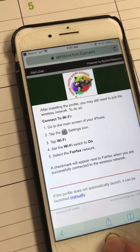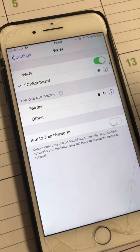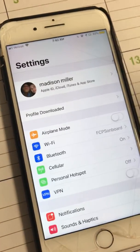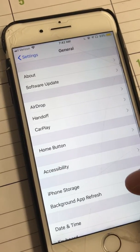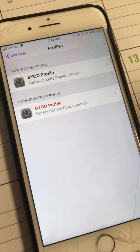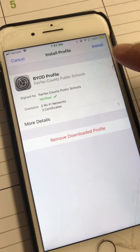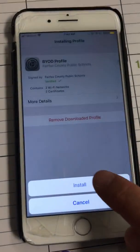That doesn't always work. Sometimes you need to go back to Settings. If it doesn't automatically connect to Fairfax, click back, go to Settings, scroll down to General, and find Profiles — it's right there. Select 'Bring Your Own Device' profile because you need to install the profile. Enter your passcode, then click Install.